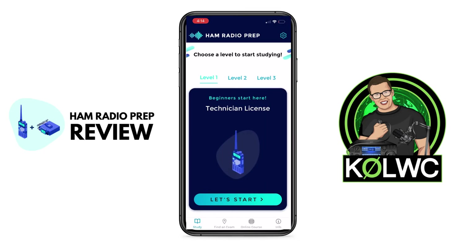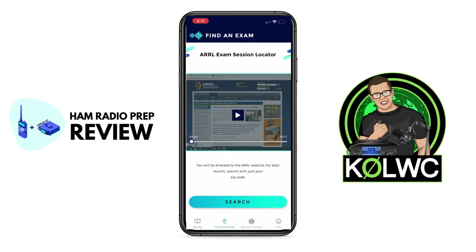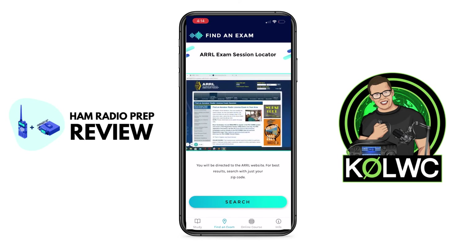Let's back out and go back to the main menu of the app. Down here on the bottom, they have an option called Find an Exam, which is super helpful because maybe you're wondering where do I take an exam? They actually have a great link built right here into the app. It'll take you to the ARRL website and you can search and find a testing location near you. A lot of testing is now done virtually, so you may be able to take the exam in the comfort of your own home as well.